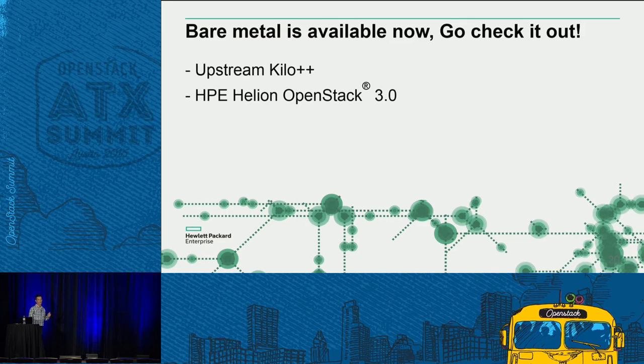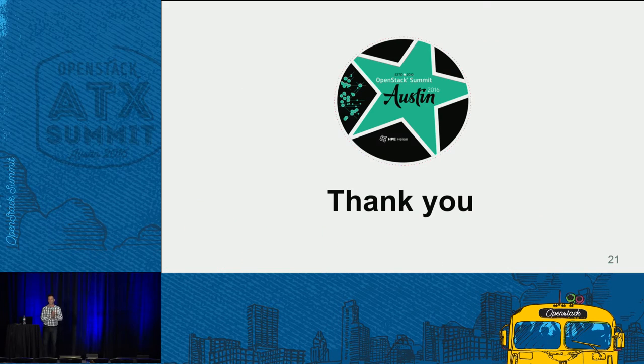Bare metal is available now — go check it out. It's usable from Kilo and forward, and it's also available in the new Helion OpenStack release announced here this week. Go check it out. Thanks.